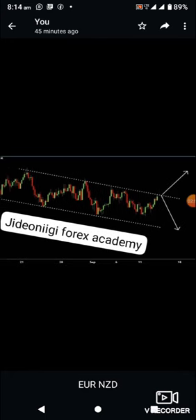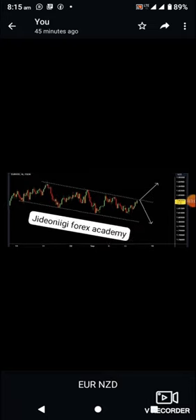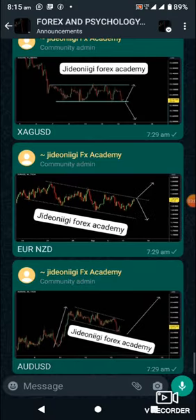For EUR/NZD, if it breaks this resistance then we are looking for a buy. But if it comes down to this support and breaks the support, then we are looking for a sell. Patience is key.